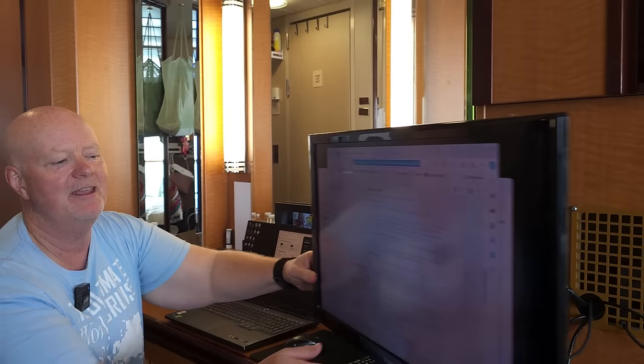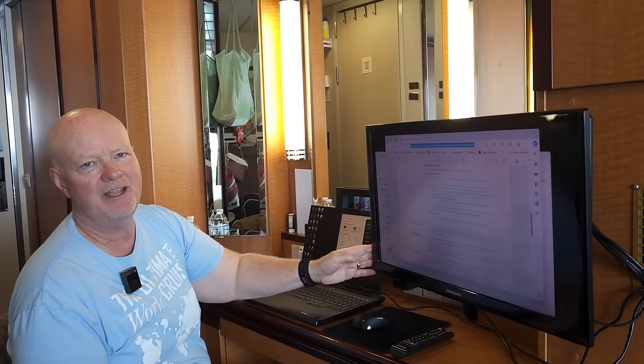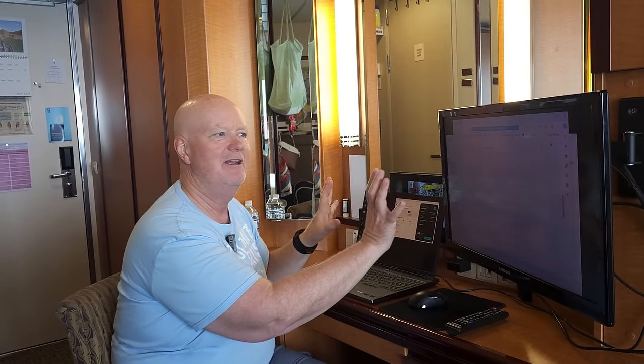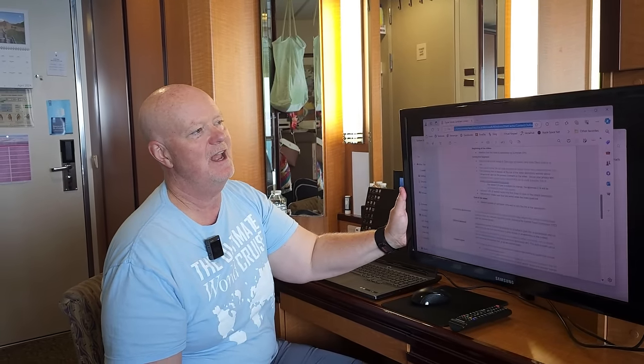Let me finish taking you through this area. One thing we found really interesting if you're on a cruise ship, especially if you're working on one — I have my laptop here, but the television in the room can actually swing around and I have it connected via an HDMI cable to my laptop. That makes two screens, so I can use the TV as a second monitor. When you're doing things like editing videos or working with spreadsheets, that can be immensely invaluable.